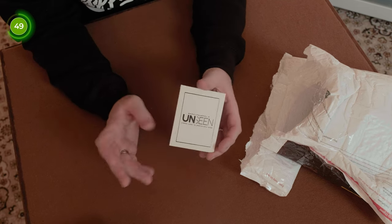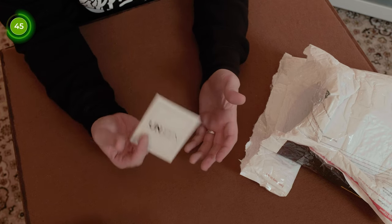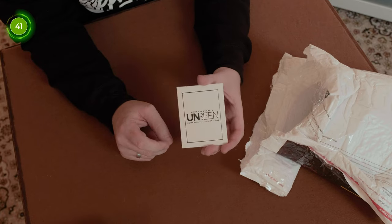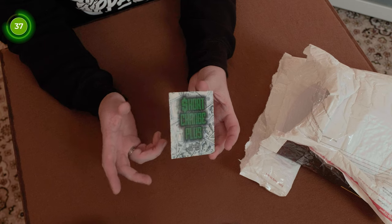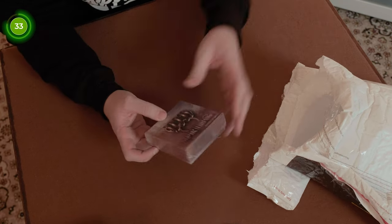This next one is currently £22 on the Magic World website. You get the spectator to have some money, get them to pick a card out of the deck, sign the card, put it back in the deck, and the card vanishes and appears wrapped around the money — nice and visual. Up next is Short Change Plus, which I think is about £35 on the website.